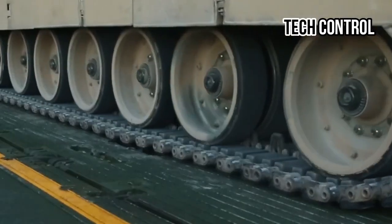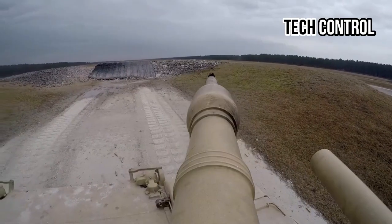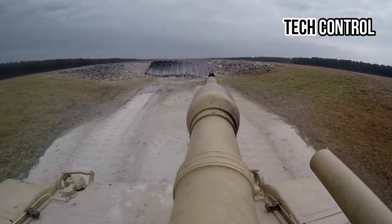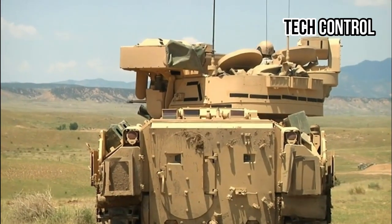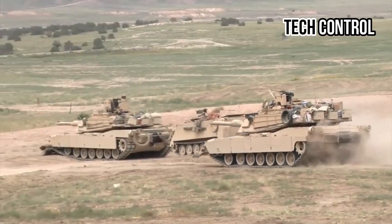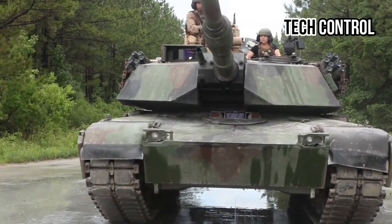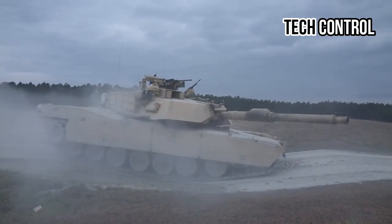The M1 Abrams tank, developed by General Dynamics Land Systems, is widely regarded as one of the most advanced and formidable main battle tanks in the world. With its impressive firepower, advanced armor, and exceptional mobility, the M1 Abrams continues to incorporate cutting-edge technological innovations. These include advanced fire control systems, improved battlefield situational awareness, and integration with other military assets.